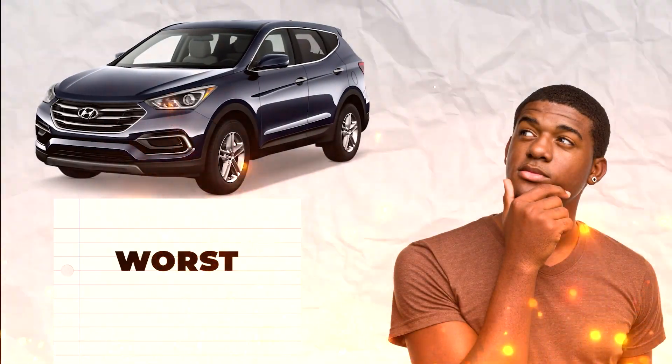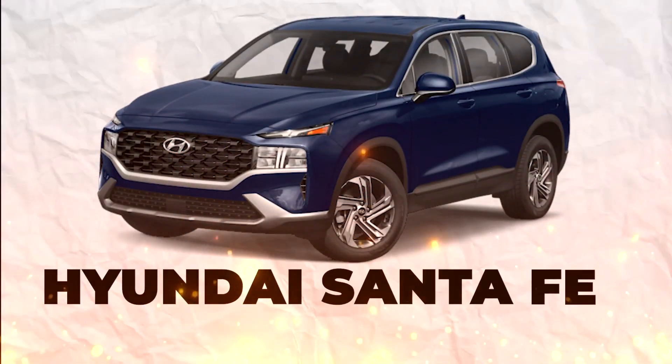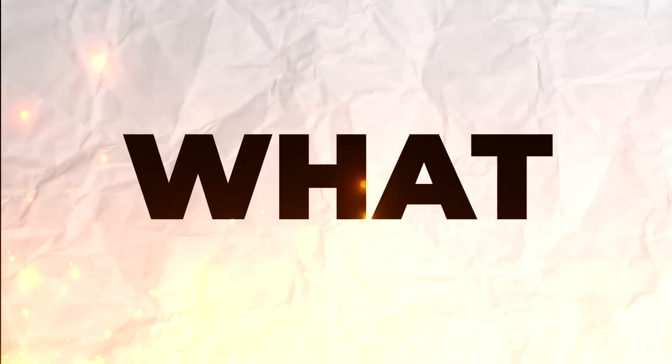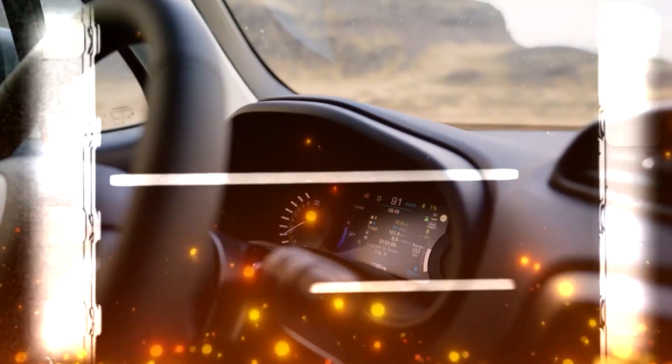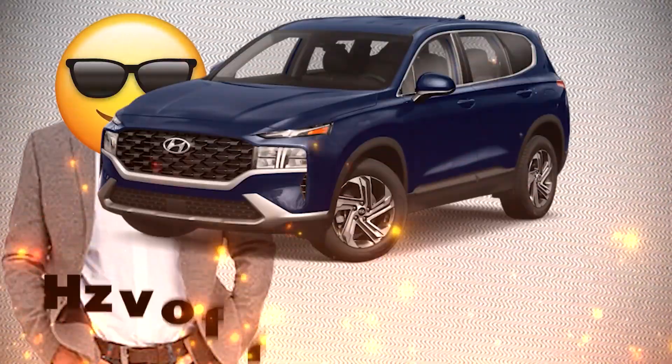Ever wondered how a car could rewrite its own history after two decades? A vehicle that's not just a facelift, but a complete transformation. The 2024 Hyundai Santa Fe is here to challenge your perceptions. Is it possible for a car to be a chameleon, changing its appearance like magic? What if this video reveals not just a longer car, but a true game-changer in design? Imagine a car interior stepping into the future, where tech and comfort unite. Can a car truly be a family adventure vehicle, blending style and practicality seamlessly? Join us as we peel back the layers and discover the unexpected in the 2024 Hyundai Santa Fe.